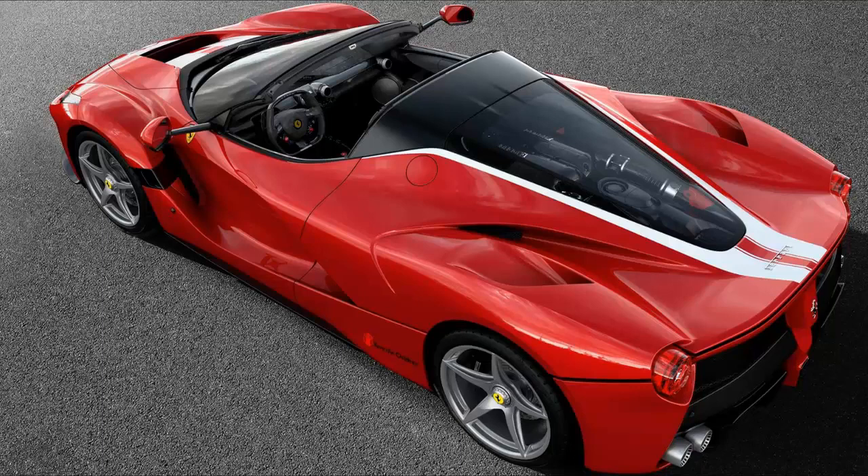The 210th LaFerrari Aperta is a traditional red color, combined with Rosso Fuoco paint and Bianco Italia racing stripes on the hood and tail.